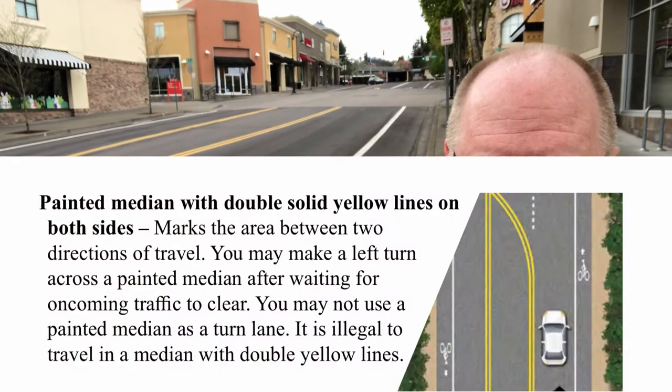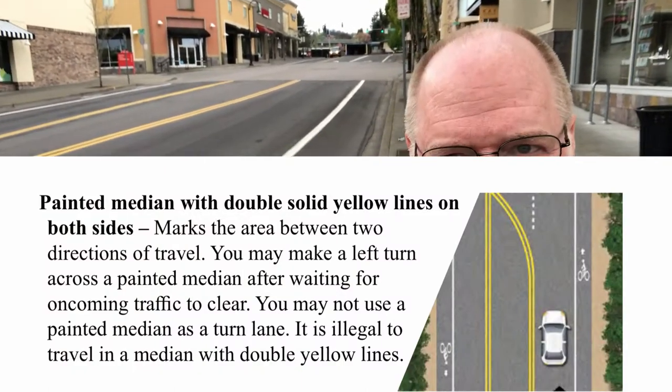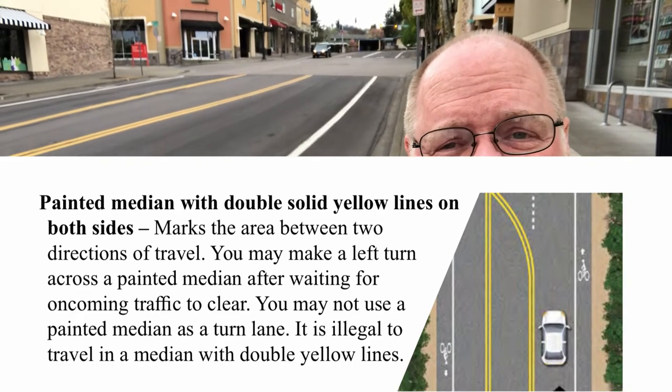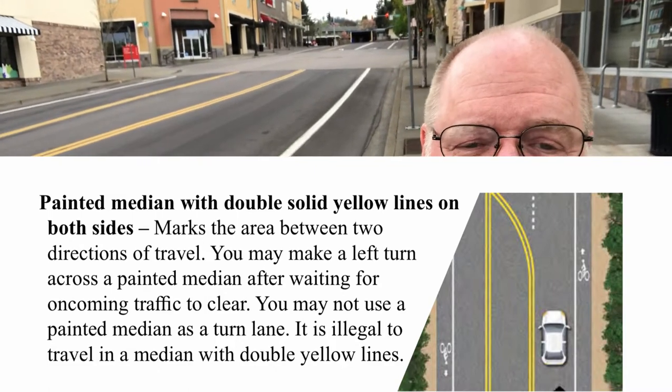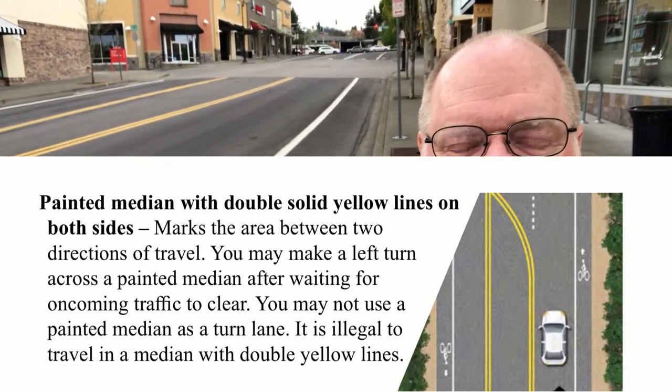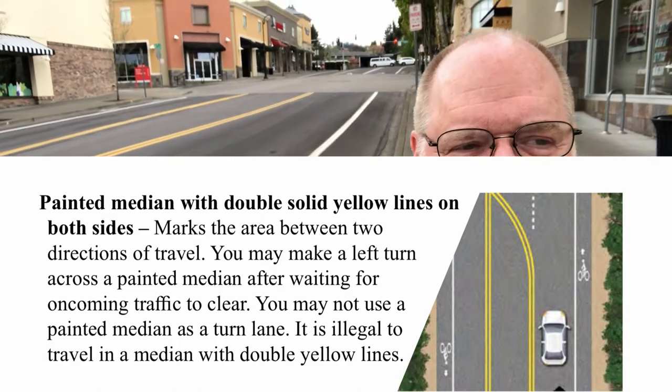The word 'crossing the yellow line' is not totally accurate, because you actually can cross the double yellow line. Let's look at this graphic from the Oregon driver's manual. You cannot travel within that lane and use it as a left-turn lane. But you can cross double yellow lines if you're just turning to travel over them. You cannot travel within that lane. So most of you are pretty much right — you cannot use that as a left-turn lane — but you do need to remember that you can cross a double yellow line if you're turning left.